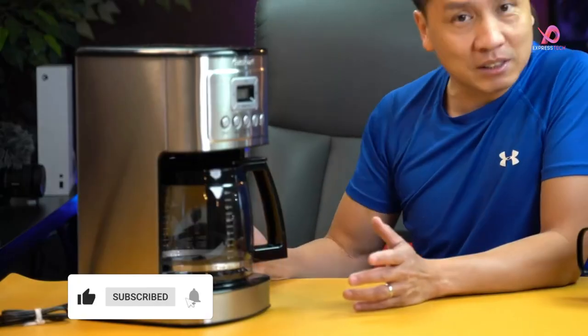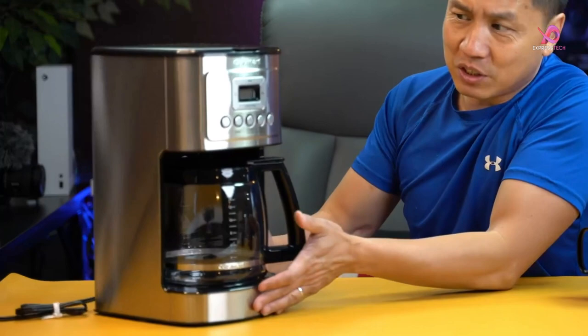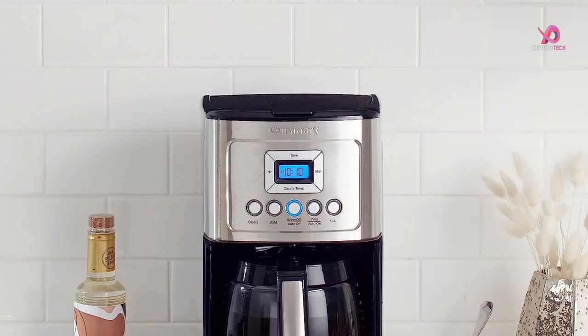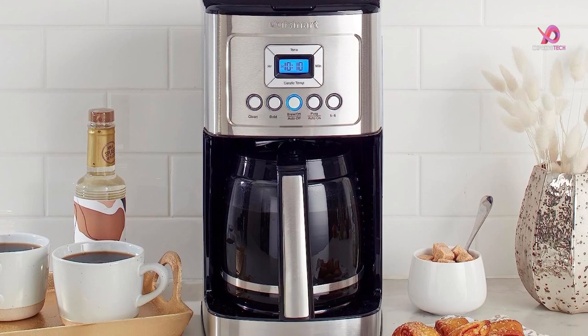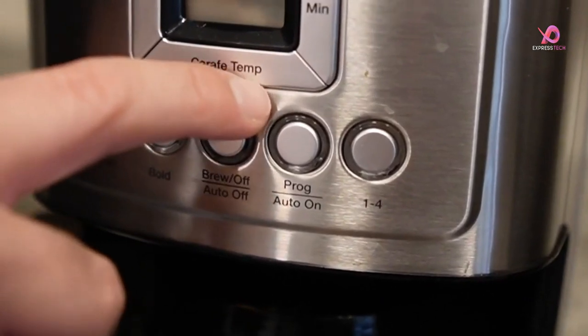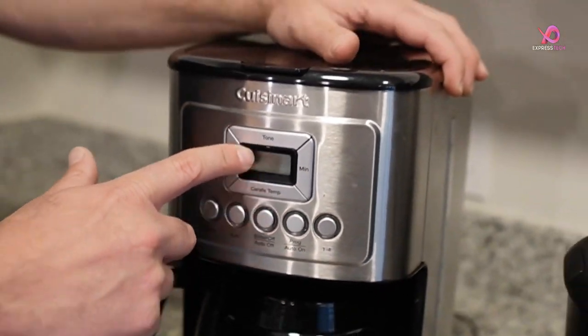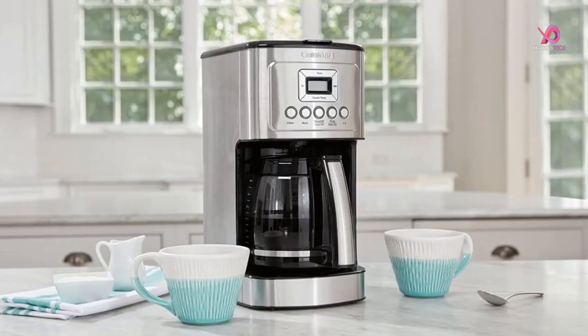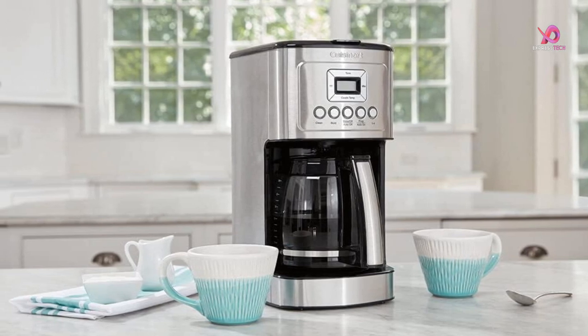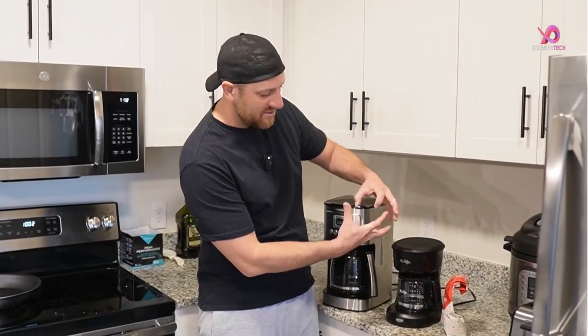Whether you like a milder cup of joe or prefer a more aggressive kick, this coffee maker has got you covered. The Cuisinart DCC-3200P1 offers 24-hour programmability with 1-4 cup settings, making it easy to wake up to a fresh pot of coffee in the morning. The auto-off functionality lets you choose an off time between 0 and 4 hours, giving you peace of mind if you forget to turn it off before leaving the house.